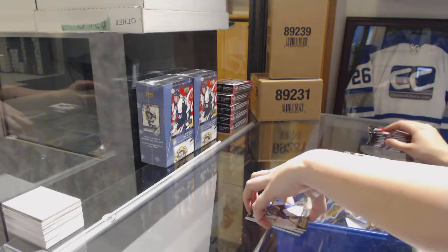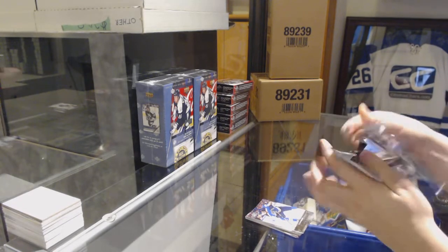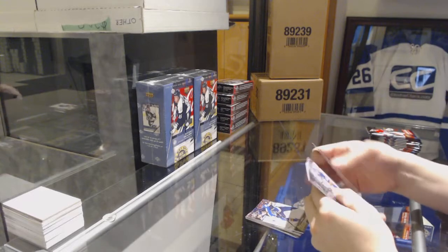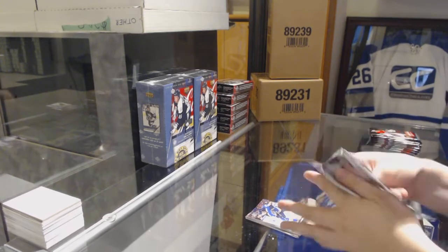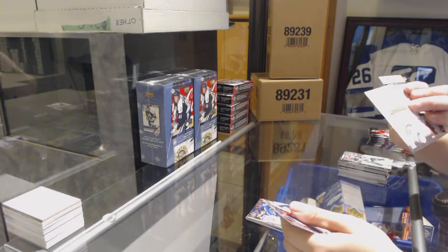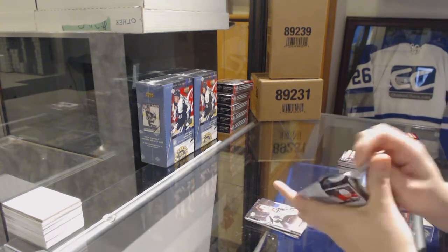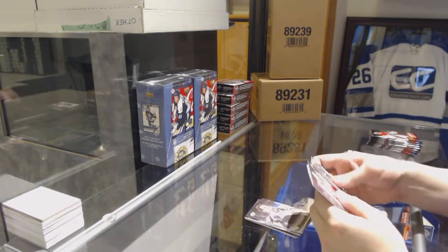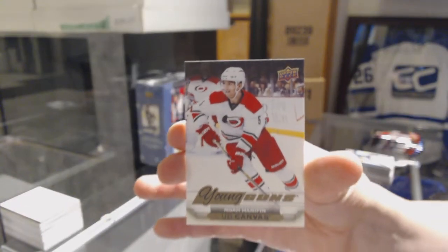If you have multiple cards you want to do, it does get cheaper the more you do. Canvas of Keith Yandel for the Rangers. We've got a Young Guns canvas for the Carolina Hurricanes, Noah Hannafin.